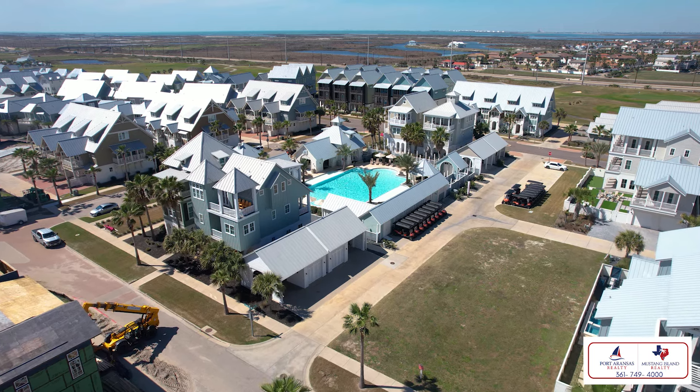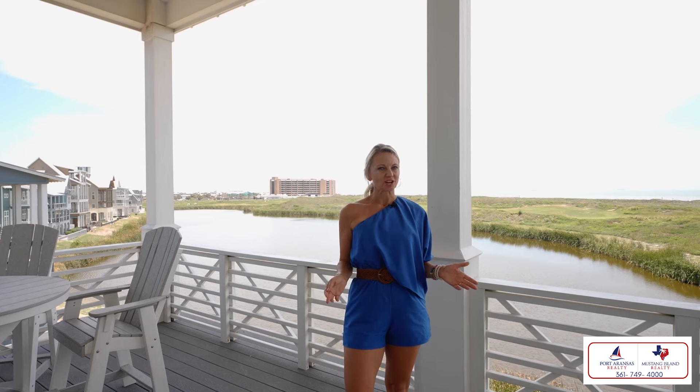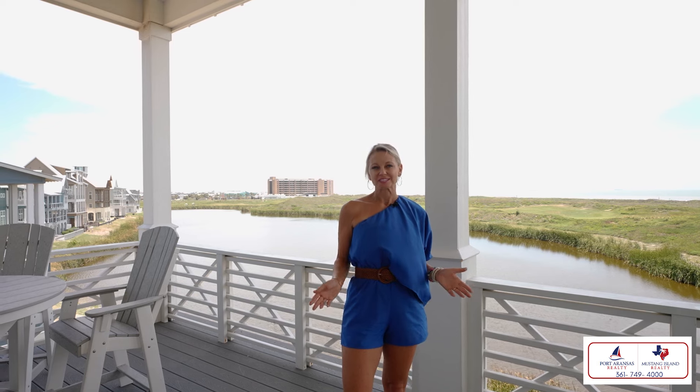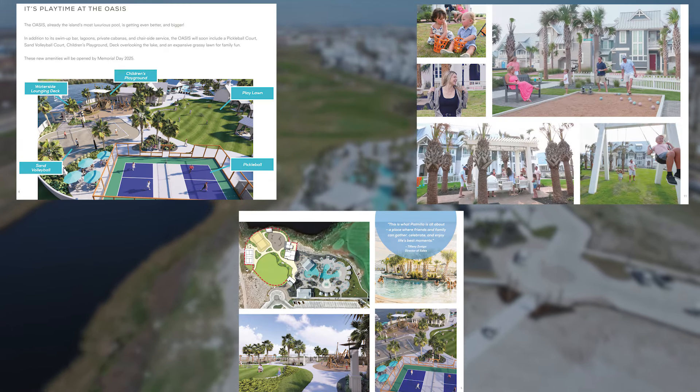Palmia Beach offers an incredible array of amenities, including two resort-style pools each with private cabanas and a nine-hole link-style golf course. Stay active in the well-stocked fitness center and enjoy dining at Red's Patio or the Black Marlin Grill. Exciting new amenities were just announced, including pickleball courts, a playground, a sand volleyball court, and more.